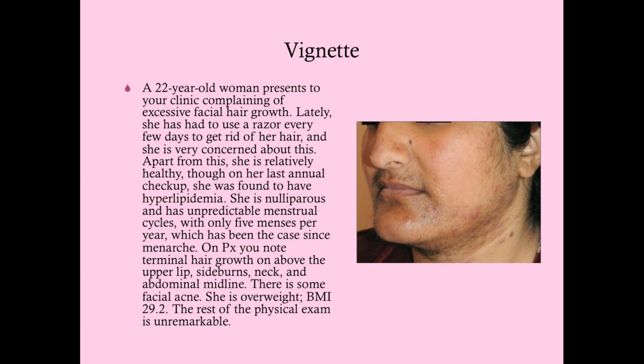On physical exam, you note terminal hair growth above the upper lip, on the sideburns, neck, and abdominal midline. There's some facial acne as well, and she also happens to be overweight with a BMI of 29.2. The rest of the physical exam is unremarkable.